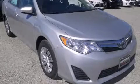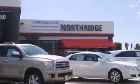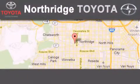Stop by today and test drive this vehicle for yourself. Thank you for considering Northridge Toyota for your next vehicle. If you have any questions, please visit our website, give us a call, or stop by our dealership.